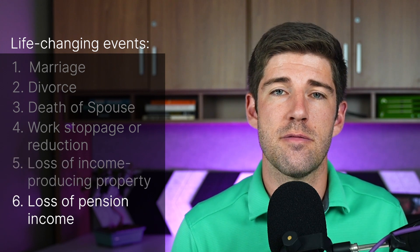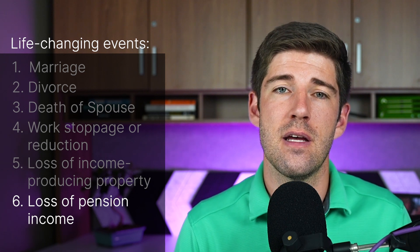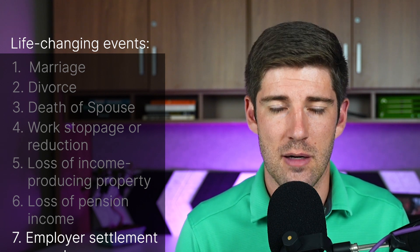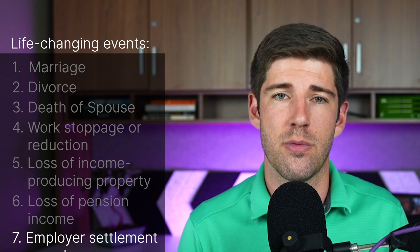Number six: loss of pension income — you or your spouse experiences a scheduled cessation, termination, or reorganization of an employer's pension plan. Number seven: employer settlement payment — you or your spouse receive a settlement from an employer or former employer because of the employer's bankruptcy or reorganization.